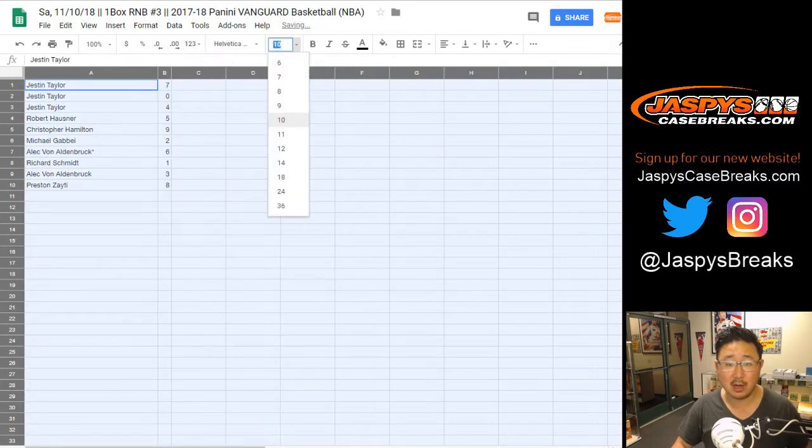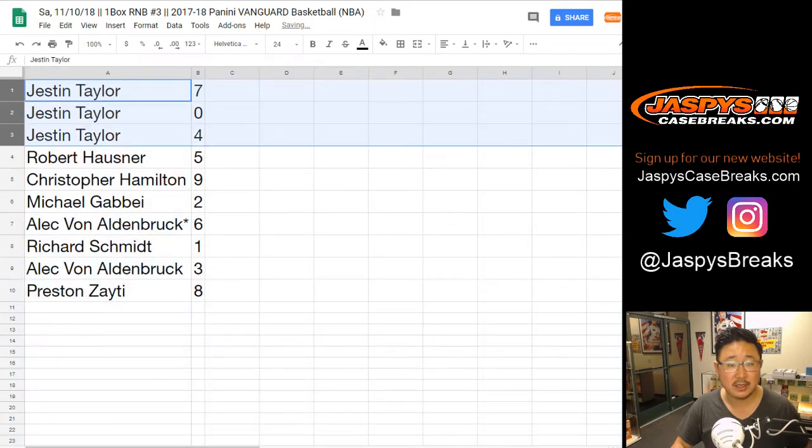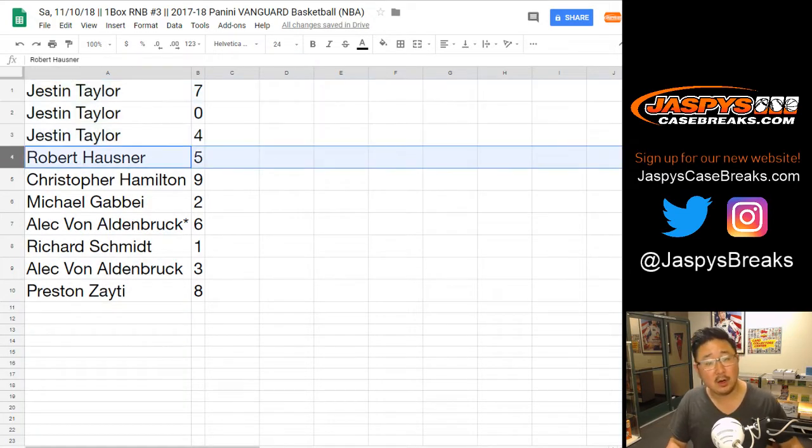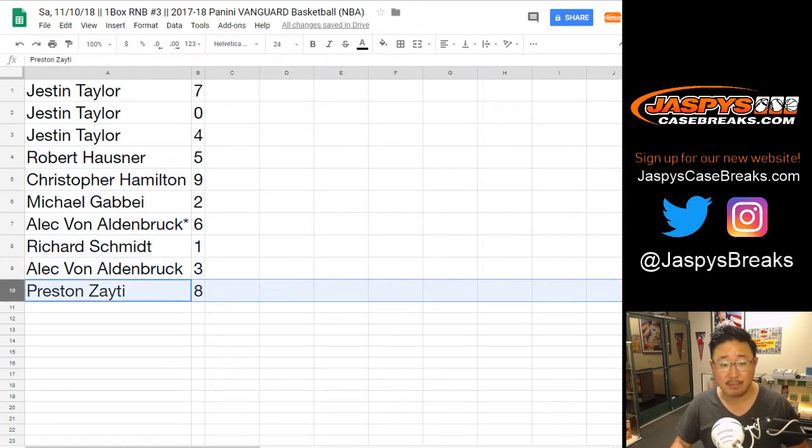I'm sure everyone knows how this number block break works by now. Justin, you've got seven, zero, and four. Robert with five. Chris, you've got nine. Michael with two. Alec, last spot mojo, six. Rich with one. Alec with three. And Preston with eight.